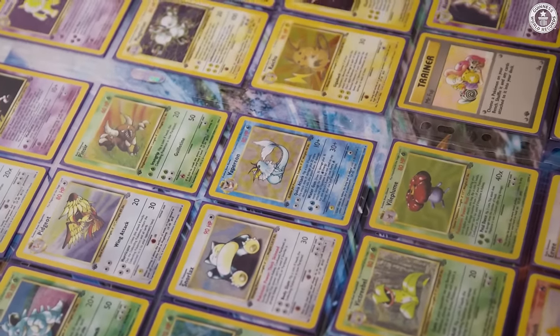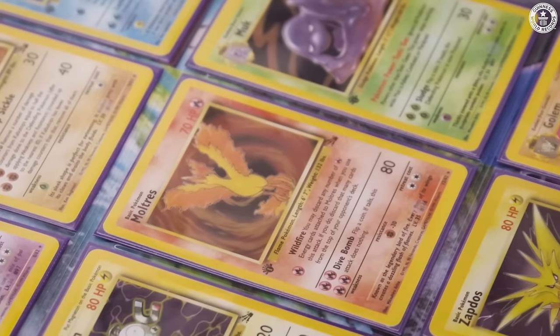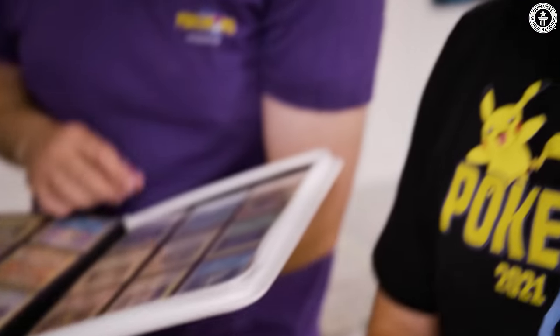The base set — the first row here. Vaporeon is my favorite Pokémon. We needed one card, this Moltres, and we spent a lot of money getting it. Our parents were not very happy. We were told to stop spending money on Pokémon cards. It didn't go quite that way, but...